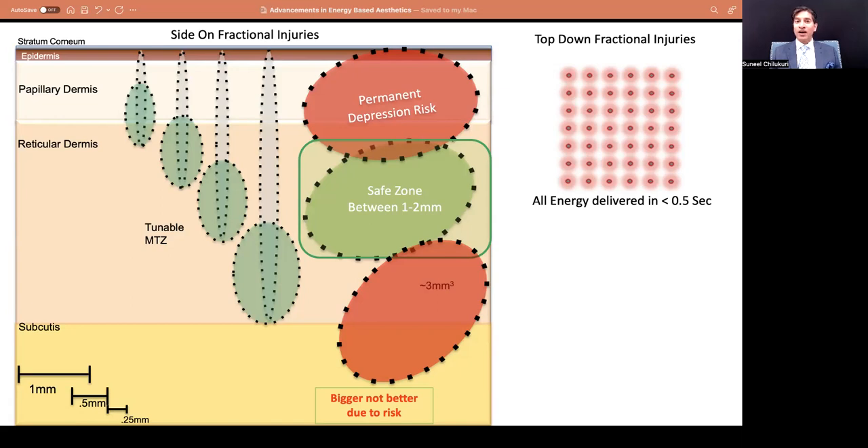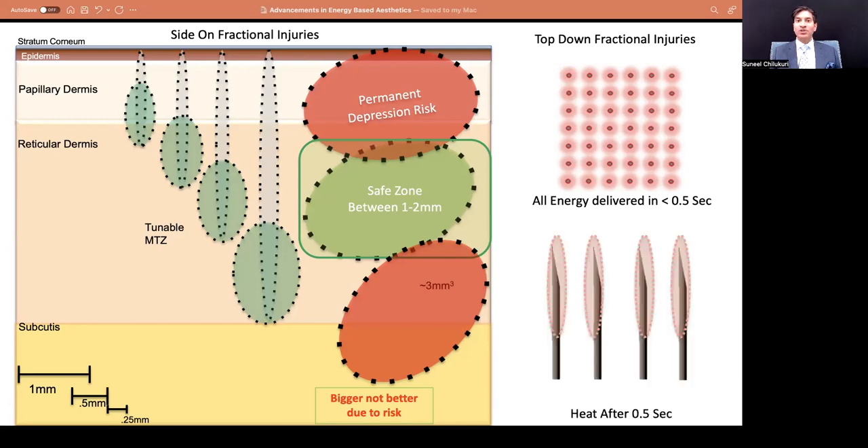Some devices allow you to change how long the radiofrequency energy is applied internally. Here's what happens with varying durations: after one pass with heat on for 500 milliseconds, versus one second, two seconds, and three seconds. The original device in this space was called Profound. They've changed the activation time from three seconds to two seconds. When people talk about a one-and-done treatment, you can see that by generating energy deep inside the skin, you're going to tighten the muscle by causing contraction, destroy some fat, and cause collateral heat damage that leads to neocollagenesis.